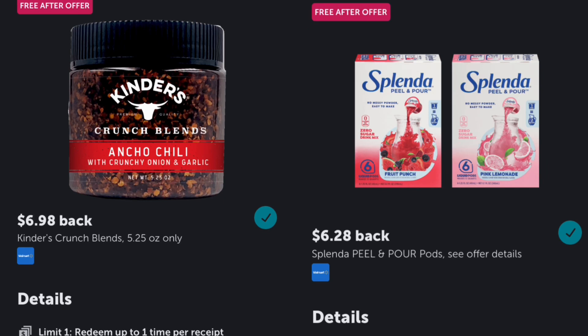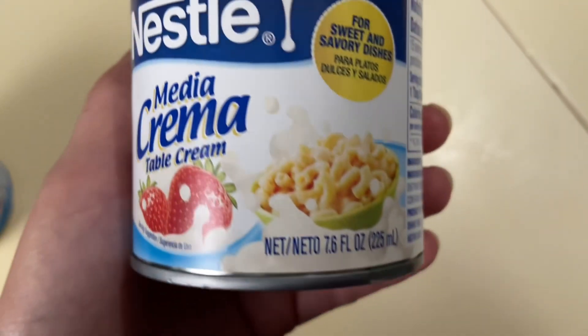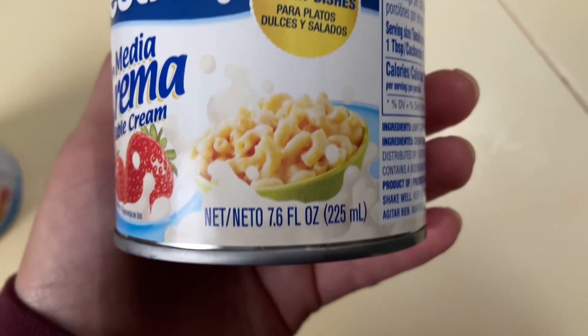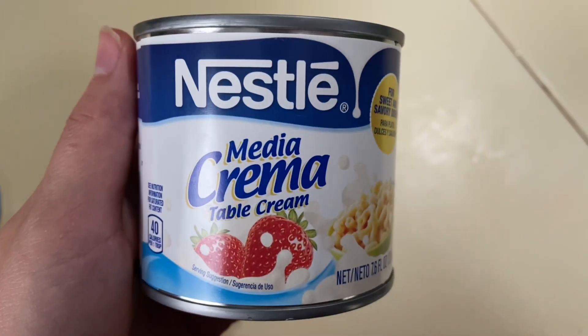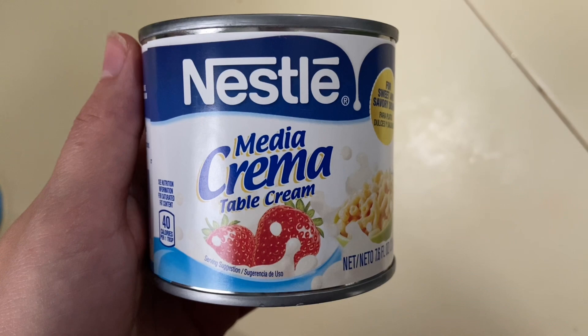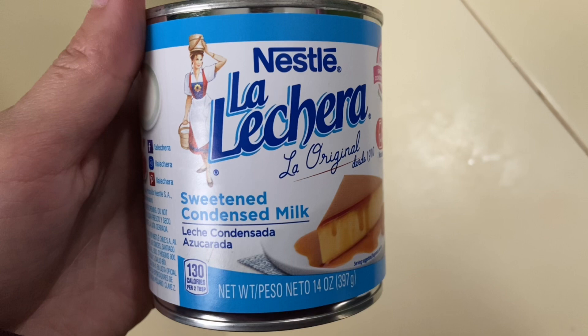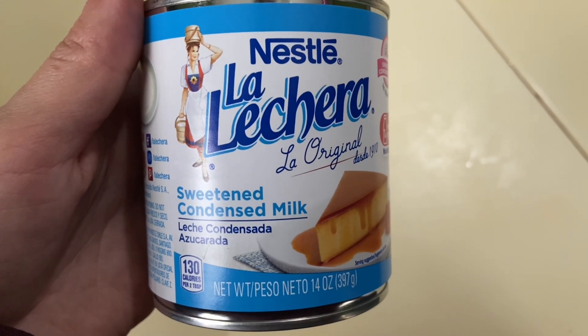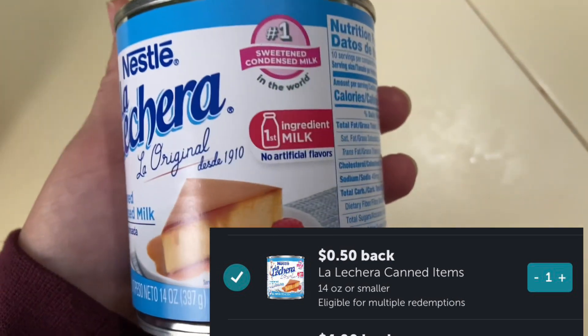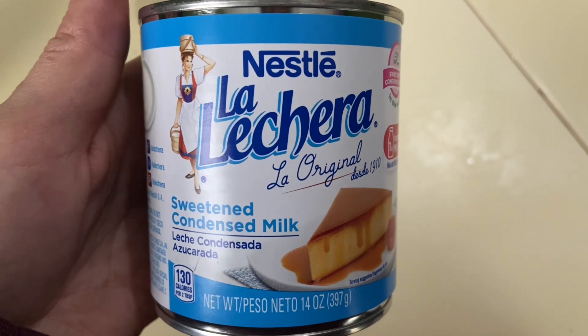Both of these freebies my store does not carry, but I mentioned them in case you guys haven't picked them up yet. The next deal is on the Nescafe Media Crema, priced at $2.23 for the 7.6 fluid ounce. Over on Shopkick between the Scan and Kicks, you'll get back $1.64, dropping it to just $0.59. Next, the Nescafe Lechera sweetened condensed milk is priced at $2.53. Over on Ibotta you'll get $0.50 back, and on Shopkick $1.58, dropping it down to just $0.45.